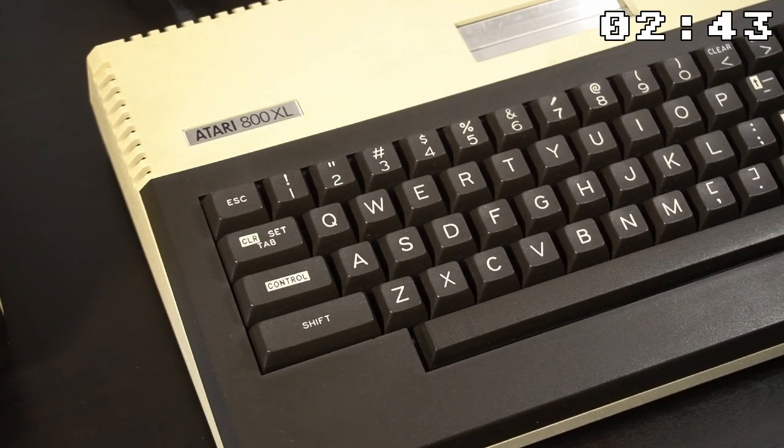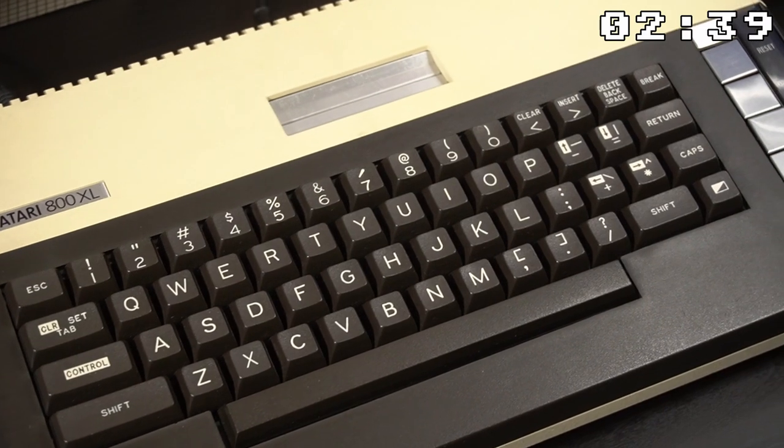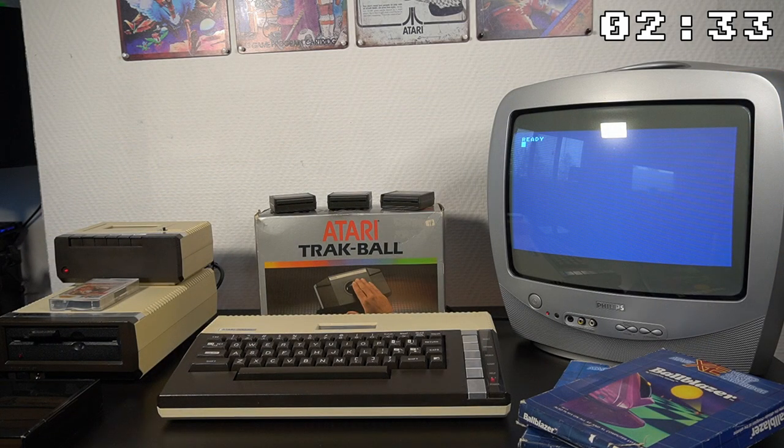This computer had a sleek and stylish design with a beige and brown color scheme and a sturdy keyboard. It quickly became a game changer in the world of computing and gaming, and above all, this was the first computer that I owned. Let's take a closer look at what made this system so special.